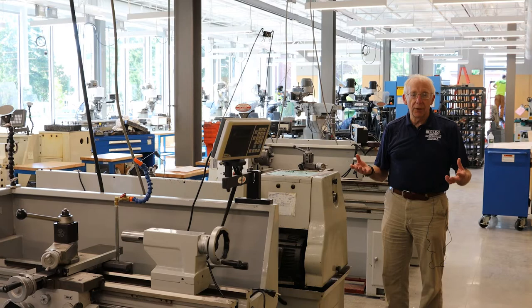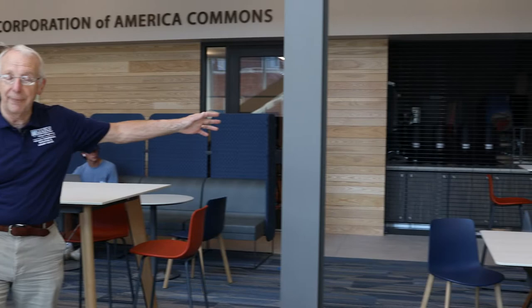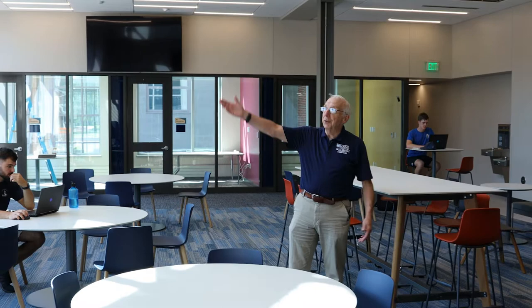We're now standing in the Packaging Corporation of America Commons — a gathering place for students. One of the things that attracts students to a space is food, and we have food service in the corner staffed by UMaine Dining Services. We've got lots of comfortable seating, and students are already working in this wonderful space. We've built it for you — spaces to work, to hang out, and to get a bite to eat. On the south side there are two stories of glass, letting in lots of natural light and making this a very bright and inviting space.